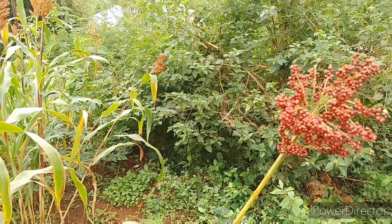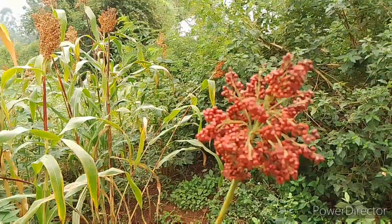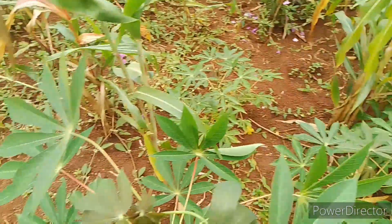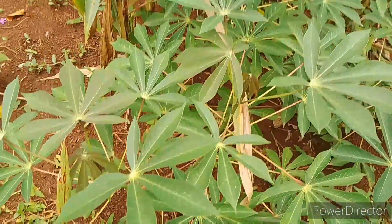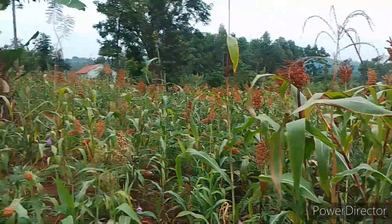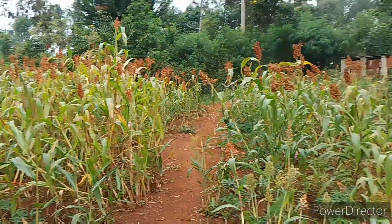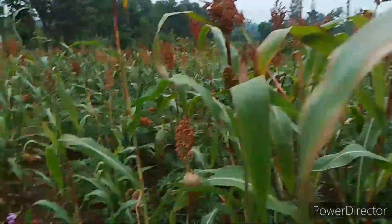So guys, let's start here. As you can see, this is a sorghum plant. There are different colors — this one is very ready to be harvested. And in between this farm they love planting cassava, as you can see. This is a cassava plant; it's not yet ready, it's still young. But as for the sorghum, the plantation is ready, it's ready to be harvested.